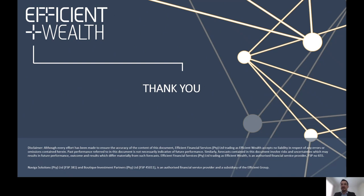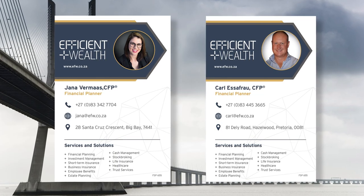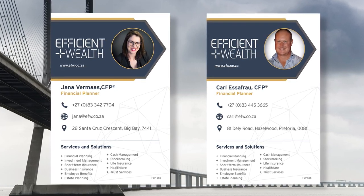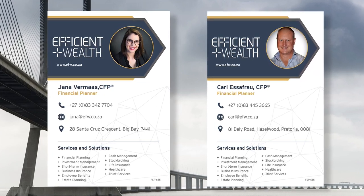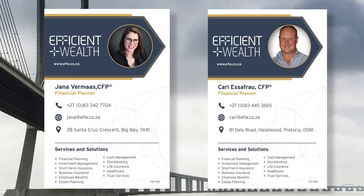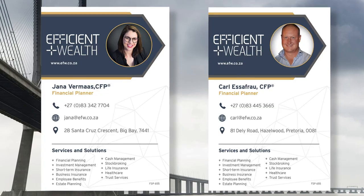Thank you for joining or listening to this session on public sector funds with a specific focus on SAA. Johanna and Carl specialize in SAA and have experience with SAA employees and pilots. They understand the difficult and uncertain times you are currently experiencing, so please contact them if you need assistance with your retirement plan or any other financial needs. Thank you.